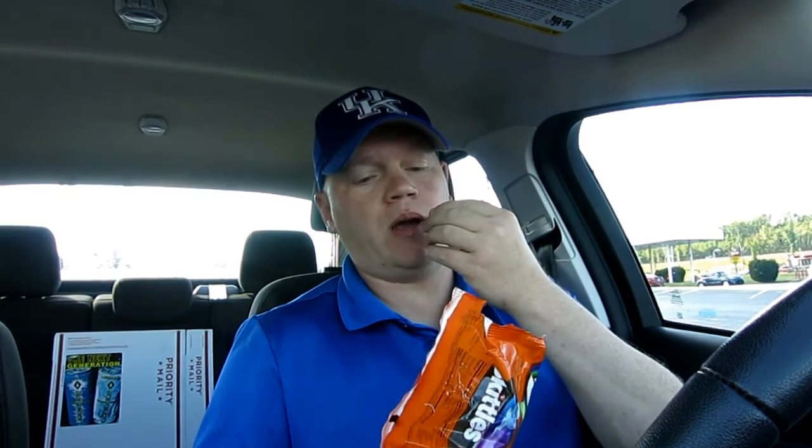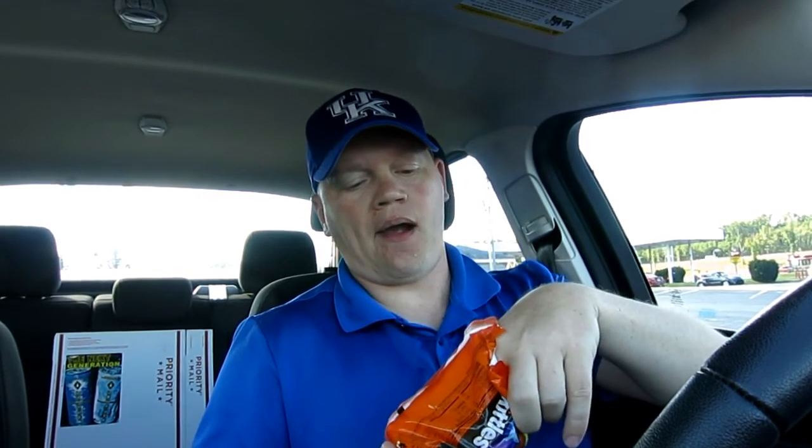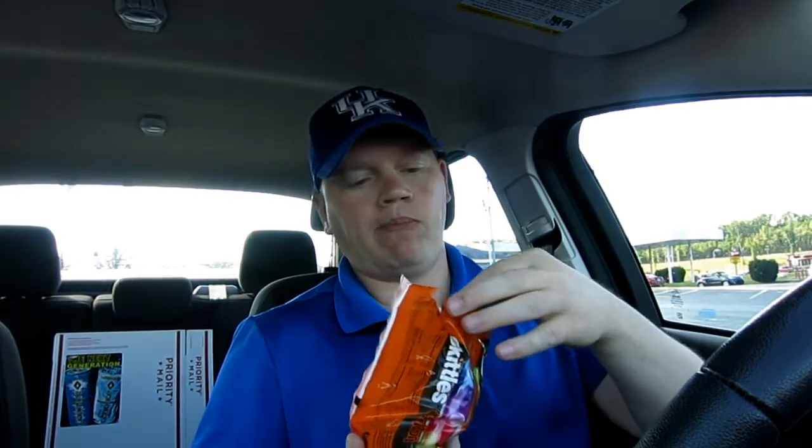Next up we have the boogie berry. The gripping grape was awesome — by far the best so far, I'm still thinking about the gripping grape. Here we go with the boogie berry. Awesome, nice berry flavor! Skittles is awesome, and I always love it when companies put out special things for Halloween.